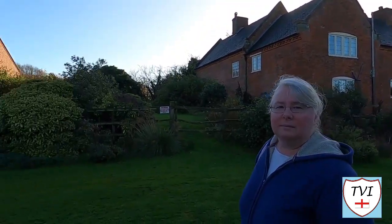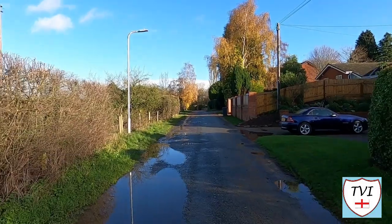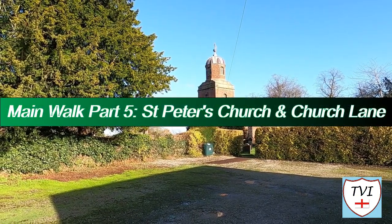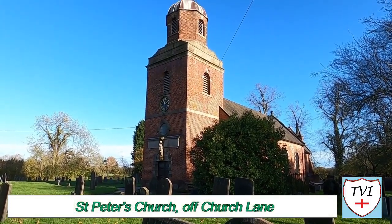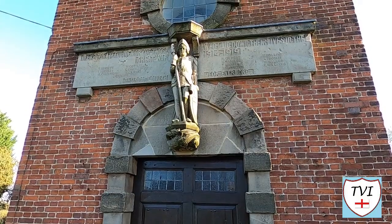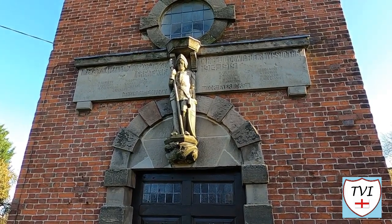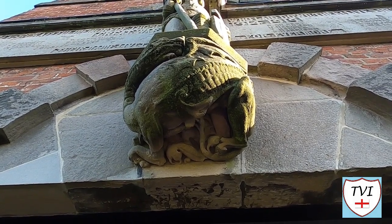Next up is the church — we've already seen the church at Marchington Woodlands, and Marchington Village has its own. This is St Peter's Church, which predates the church at Marchington Woodlands by some distance, built in 1742 in the Russian Orthodox style. It's a Grade II listed building featuring a two-stage tower surmounted by a rare octagonal cupola and a weathervane. The figure in the middle of the memorial above is St George, depicted standing over a dragon — it was added after World War One.